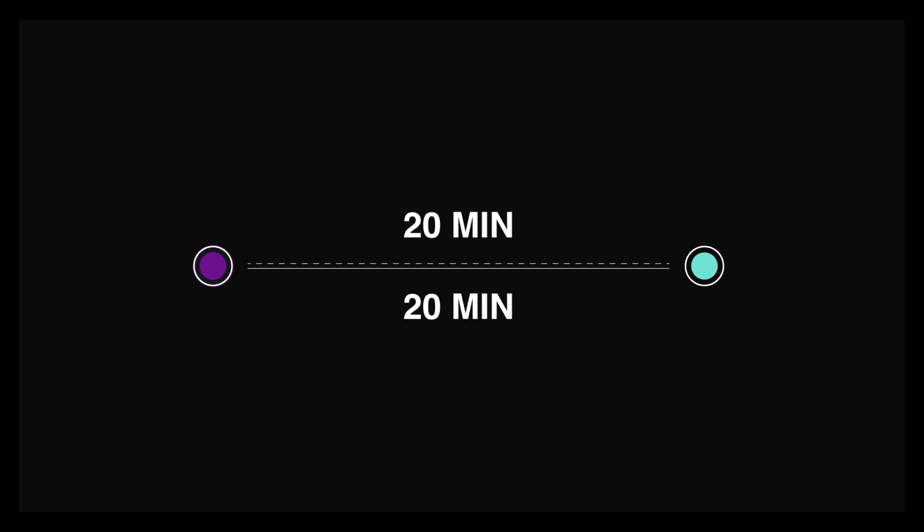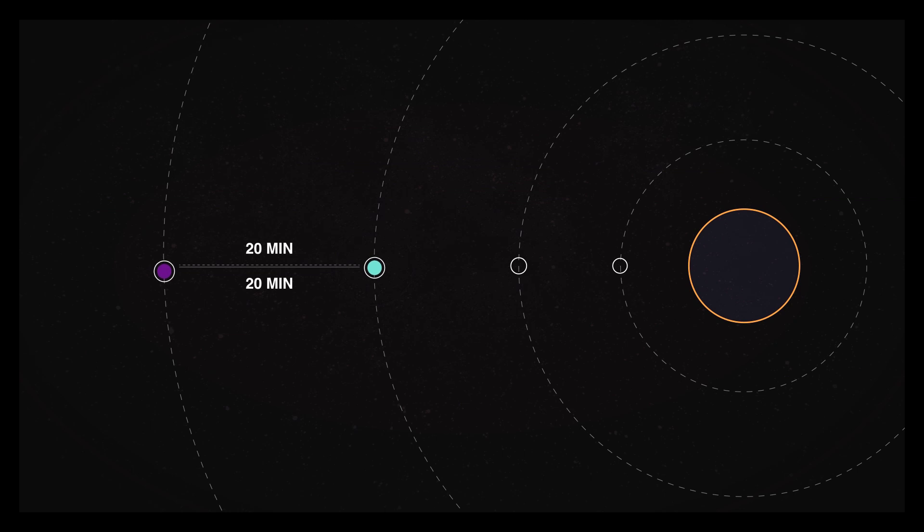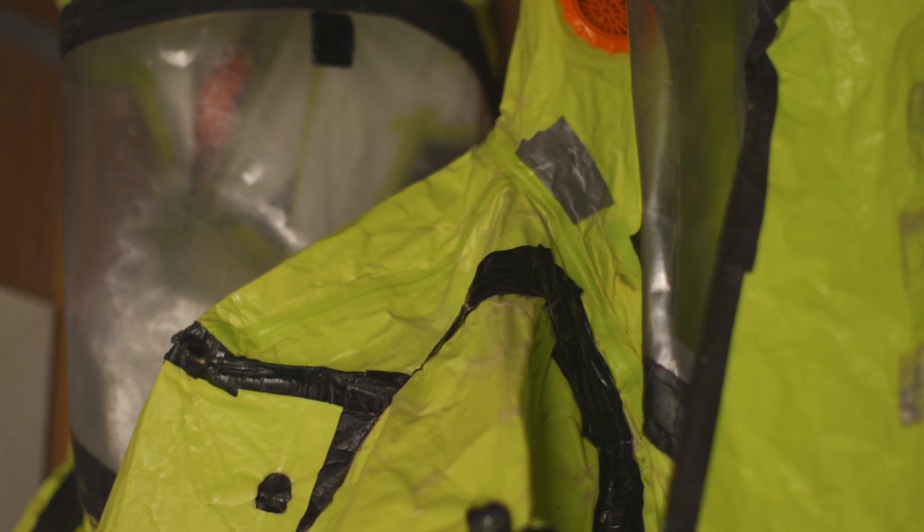Making matters worse, all electronic communication in and out of the habitat is delayed by 20 minutes each way — roughly how long it would take for a radio signal to travel the distance from Mars to Earth. So getting a reply from someone on Earth could take up to 40 minutes. It was stressful. If things were going bad back home and you got an email, you can't do anything about it. Everyone had their own personal lives continuing without them — friends were celebrating milestones and you're here doing the simulated Mars mission.